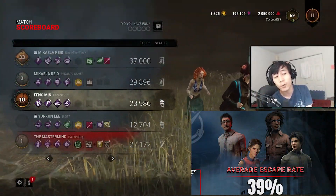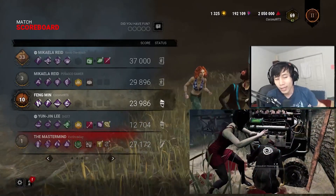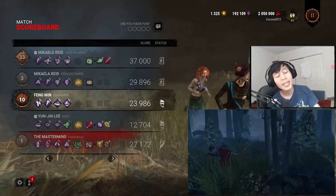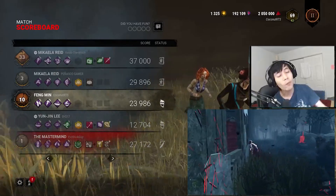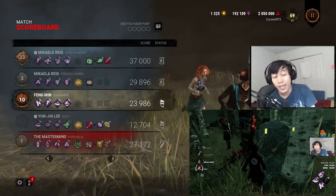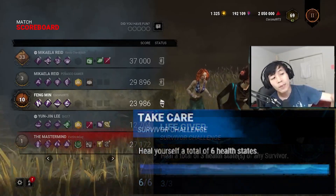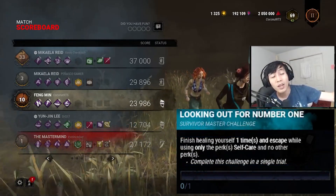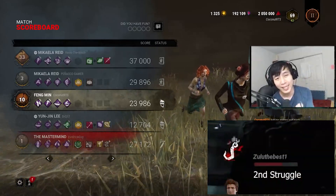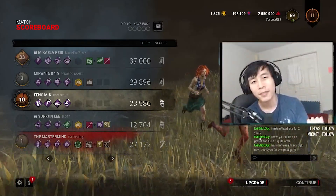Should you stop using these perks due to the lower escape rates? For Self-Care, you probably should stop healing in the corner for 40 seconds — maybe bring a medkit, get someone to heal you, or run it with Bite the Bullet. For Dead Hard, it is a big learning curve — keep trying to get better with it, and when you time it right, it will pay dividends. For Windows of Opportunity, it helps save you from dead zones. Once the archives roll over, we'll see a boost in the escape rate. And please stop killing yourselves on hook. That's it — hope you guys enjoyed the video.